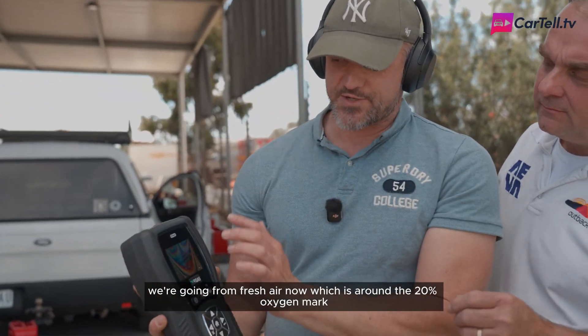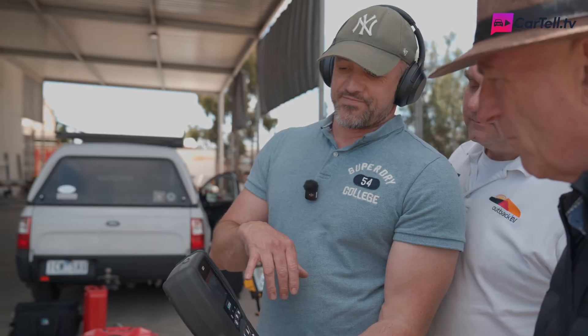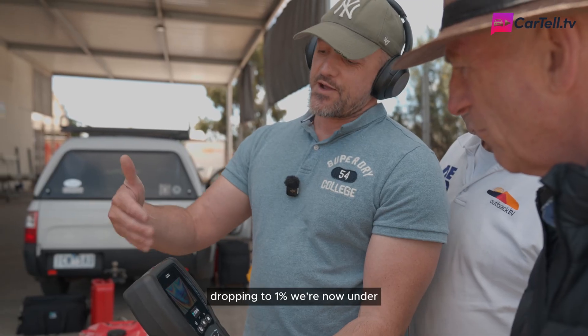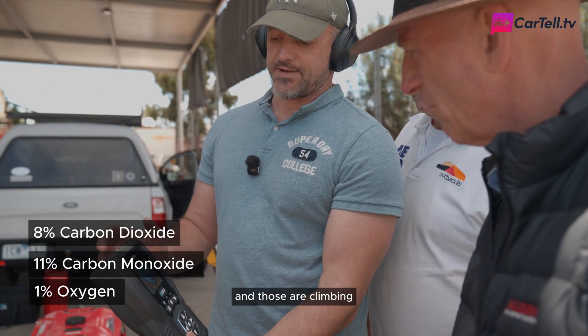So we're going from fresh air now, which is around the 20% oxygen mark, and we're rapidly dropping — five, four. We're dropping to 1%. We're now under 1% oxygen. We're over 11% carbon monoxide, over 8% carbon dioxide, and those are climbing.